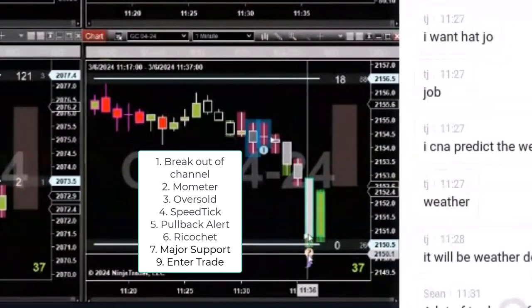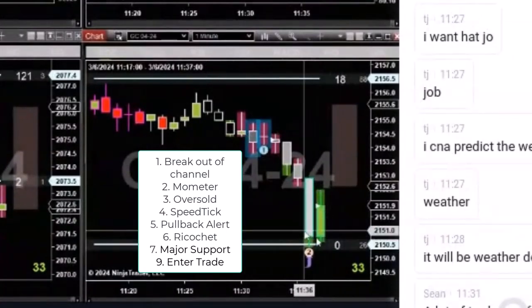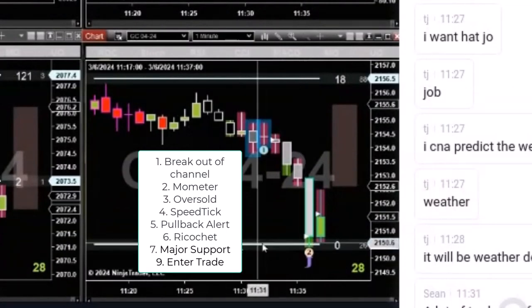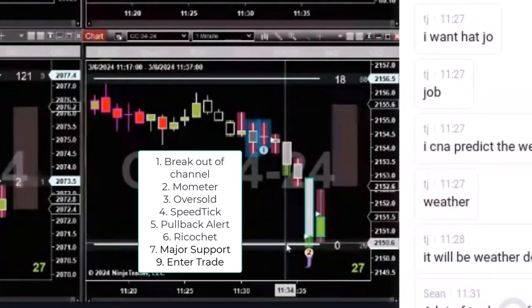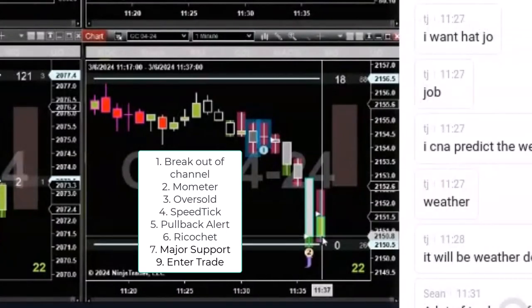It starts getting harder and harder. And then we look at the size of this bar compared to the others. Got oversold — speed tick, pullback alert, ricochet — and major support, which is what made it qualify for a speed tick trade setup.